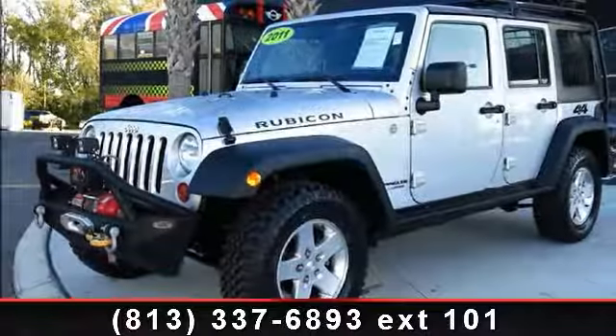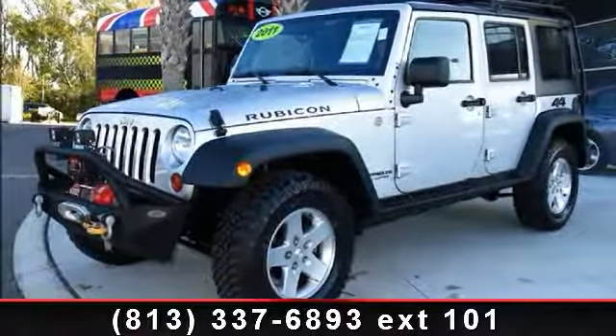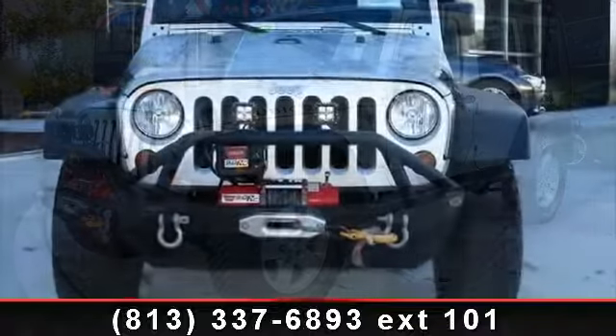Presenting the 2011 Jeep Wrangler Unlimited. This may be the set of wheels you've been looking for.